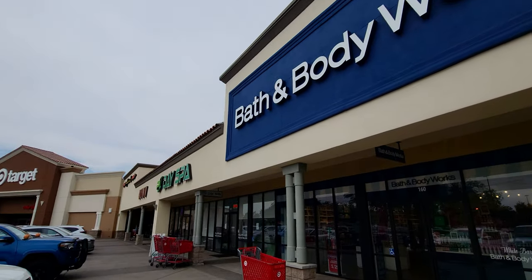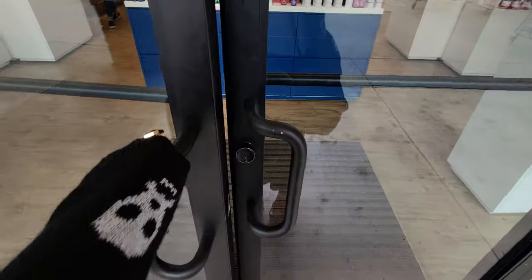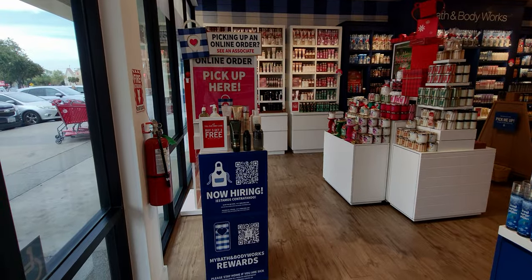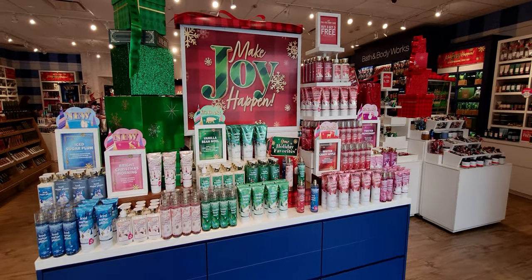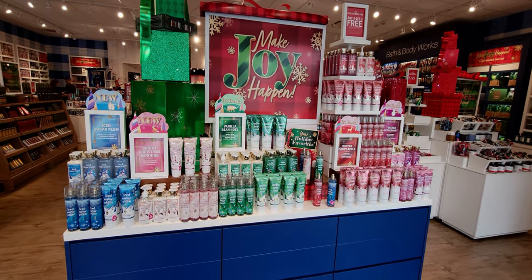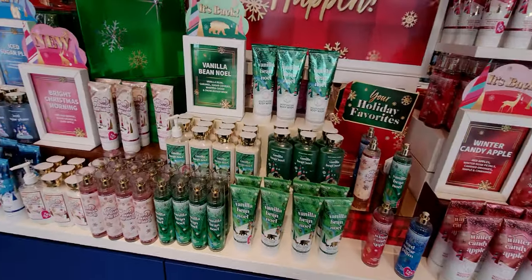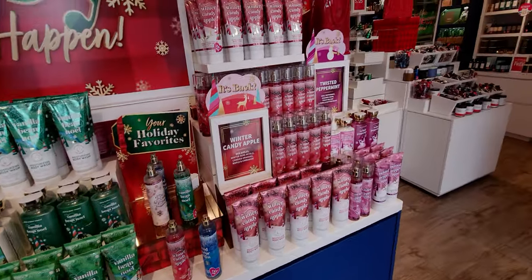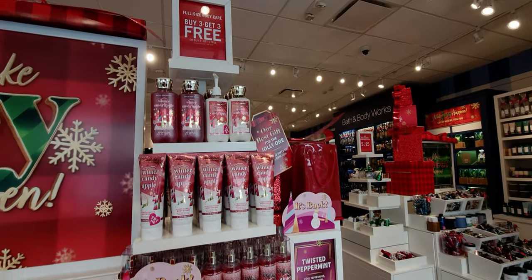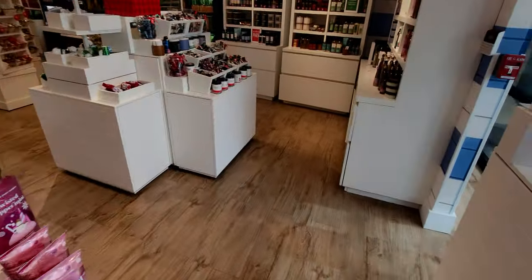Happy Halloween! Hi friends, welcome back to my channel. Look at the sky — perfect weather for Halloween, super overcast and gorgeous outside. I'm here at the Laguna Crossroads location in Elk Grove, California, checking out what's new in store. I did find some new items, so I'm going to take you through the store and show you new body care, car fragrance, aromatherapy, and gift sets.